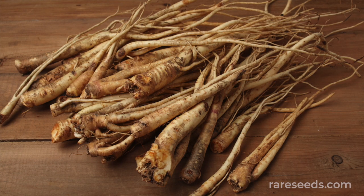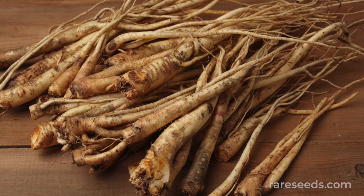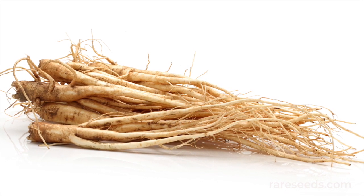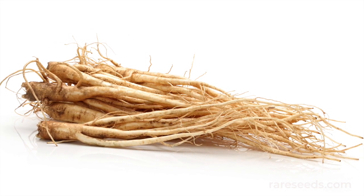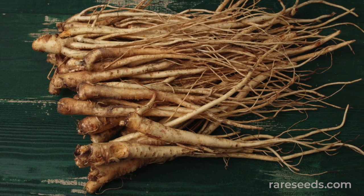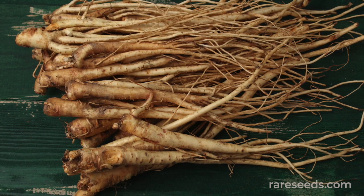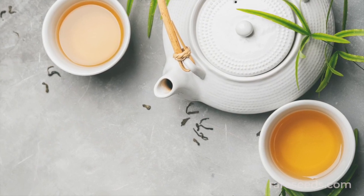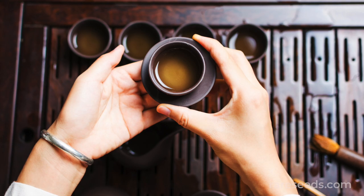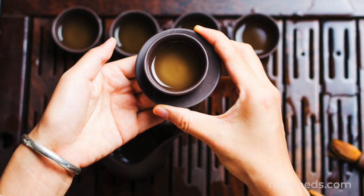Fall roots are often saved for medicinal preparations. They're rich in saponins called platycosides, which have a host of medicinal benefits, including antimicrobial, antibacterial, and anti-cancer properties. Scientific study has also shown that the roots help lower cholesterol. Doraji cha is a tea made from balloon flower root, used in traditional Korean folk medicine as a remedy for coughs, colds, and other respiratory ailments.